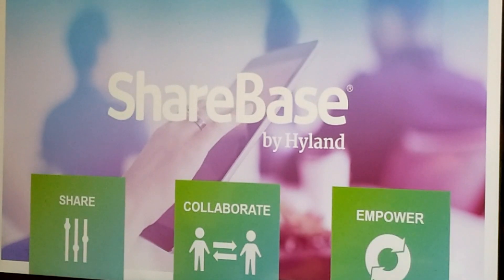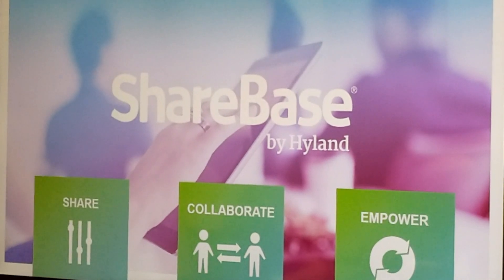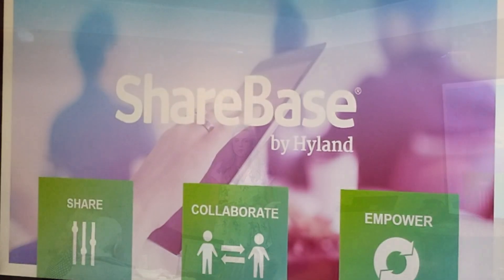In a nutshell, ShareBase is really there to help you share your content, collaborate on it, and empower your users. It can work by itself as your traditional file sync and share software, but it can also extend your current investments with OnBase and provide sharing capabilities of your OnBase content. I'm happy to share this presentation as a follow-up. We do have quick demos on our website where you can see what OnBase and ShareBase look like together, and ShareBase by itself as well. Thank you for your time.